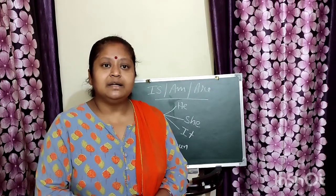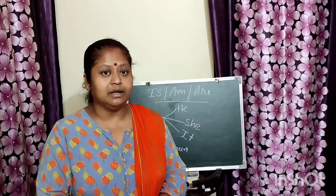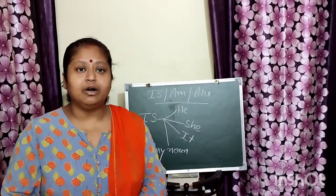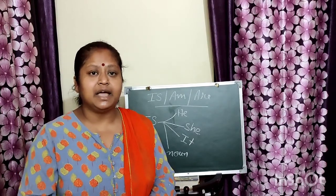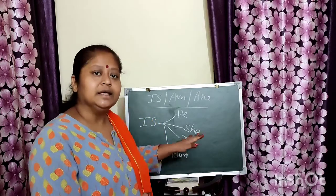Shyama is writing — about a particular one girl. So when we talk about a single person, single place, single thing, or animal — about a singular noun — we use is.